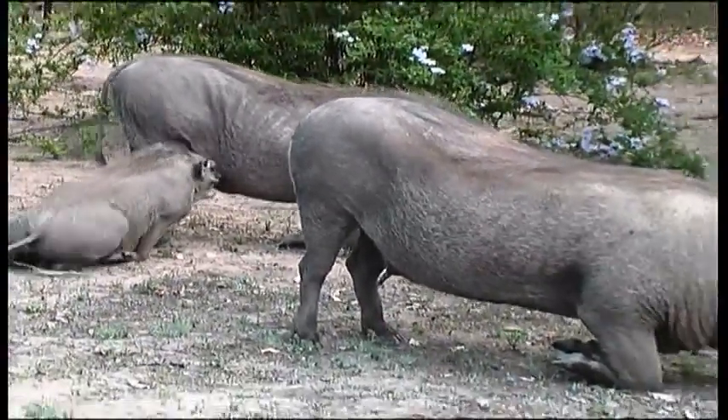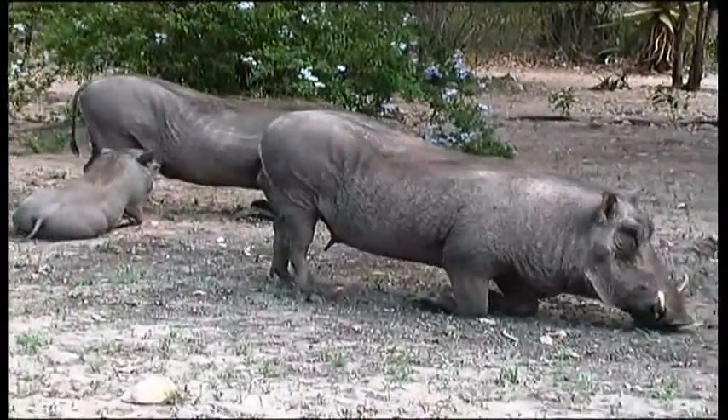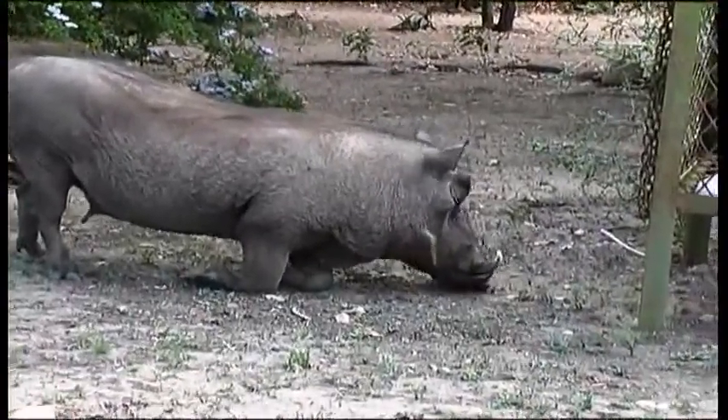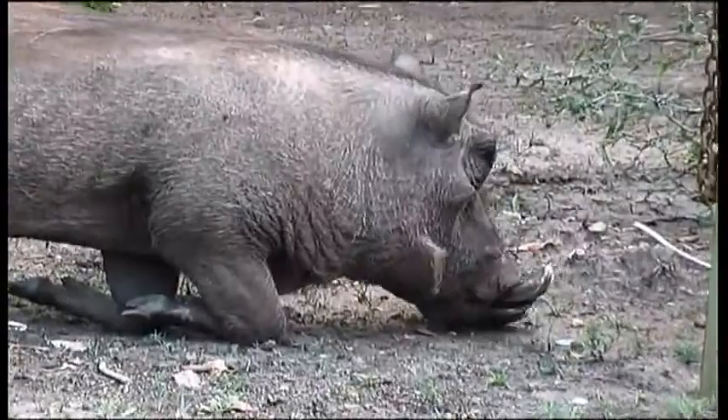Maturing animals develop prominent tusks that flare upwards and outwards above the snout, giving these pigs a thoroughly menacing appearance. The males have larger tusks and broader, heavier heads than the sows.